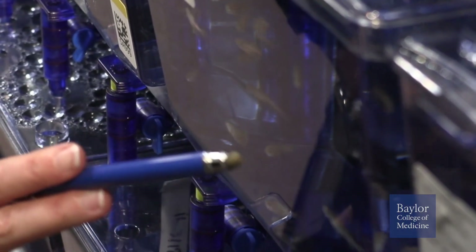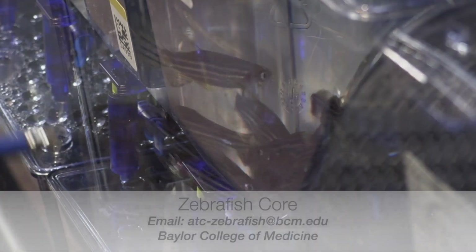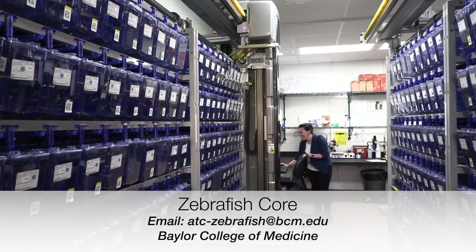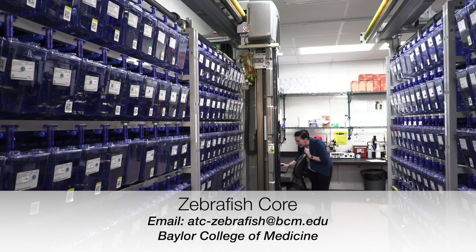The Zebrafish Research Core can be found on the Baylor College of Medicine Research and Research ATC Core Labs page, and can easily be reached via our core email at atc-zebrafish@bcm.edu.